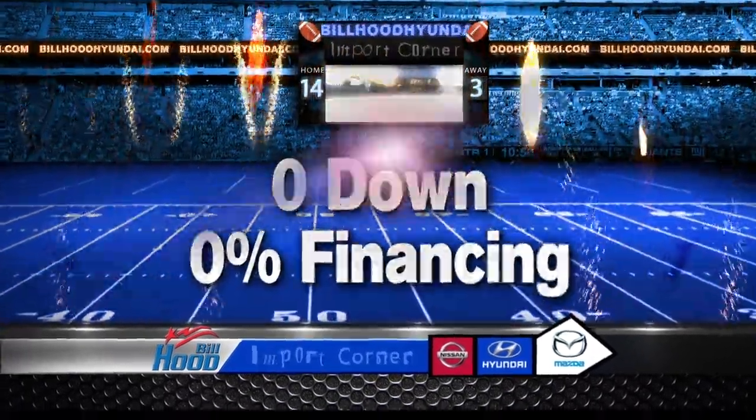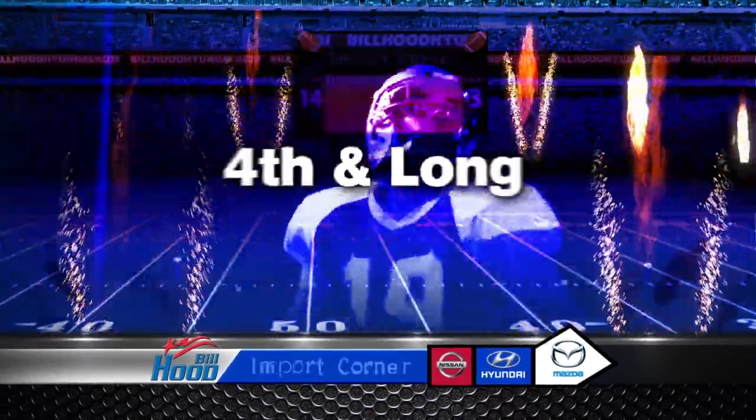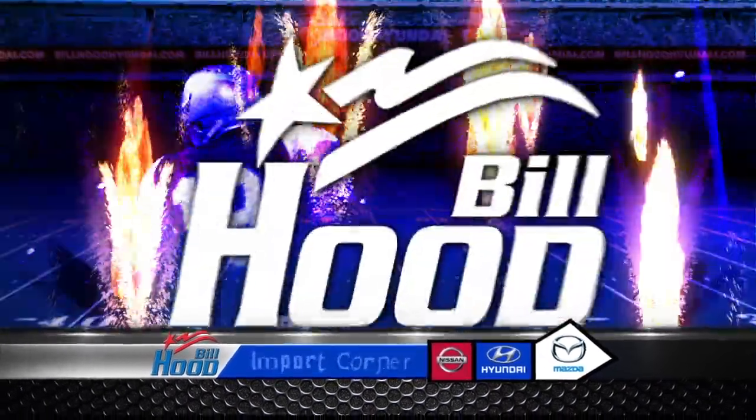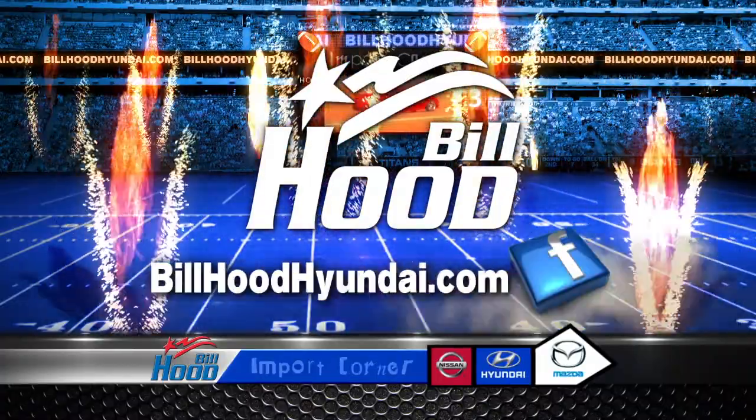Buy with zero down, zero percent financing, or go long with zero payments for 90 days. When your car is at 4th and long, the only play is Bill Hood Import Quarter. For more details, click BillHoodHyundai.com and like us on Facebook.